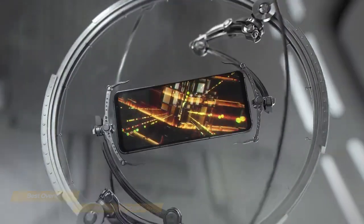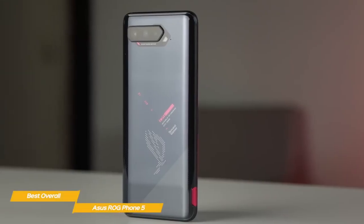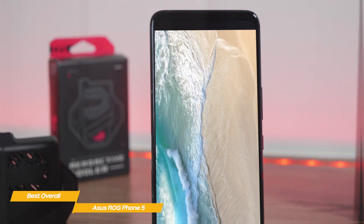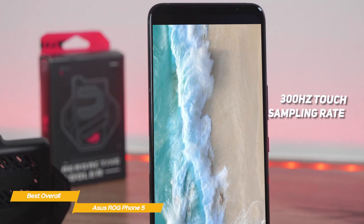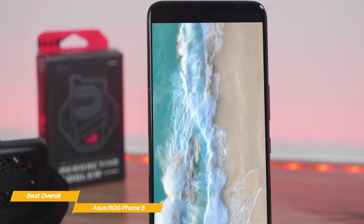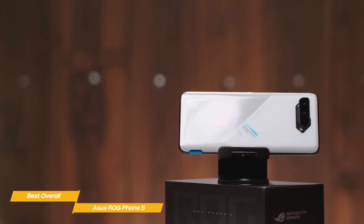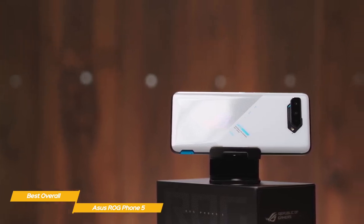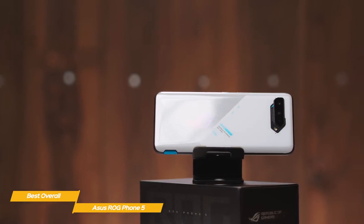The real benefit for gamers is the 144Hz refresh rate, offering much smoother action when playing games that support higher FPS. The screen also has a 300Hz touch sampling rate, responding to finger presses far faster than many phones, but not as high as the Black Shark 4 that we'll see later in the video. When rotated sideways, two ultrasonic buttons on the top and bottom of the right side become shoulder buttons, and they're responsive and easy to map to whatever game you're playing.